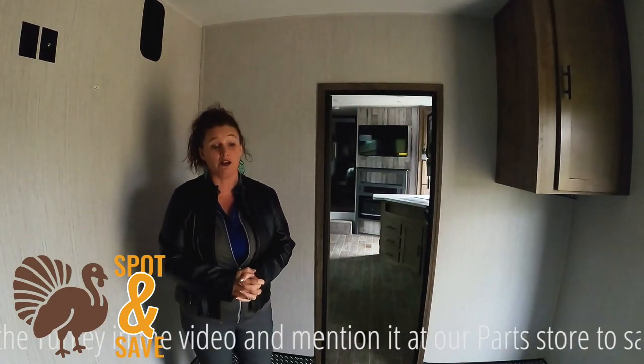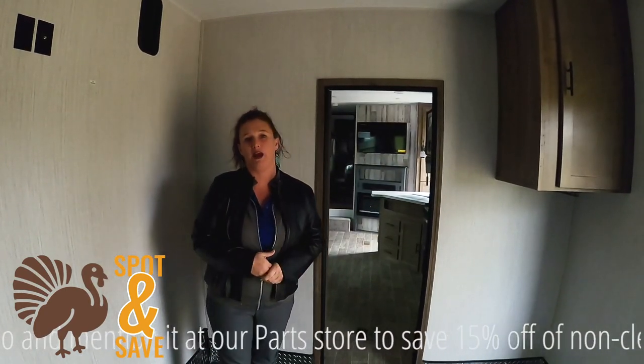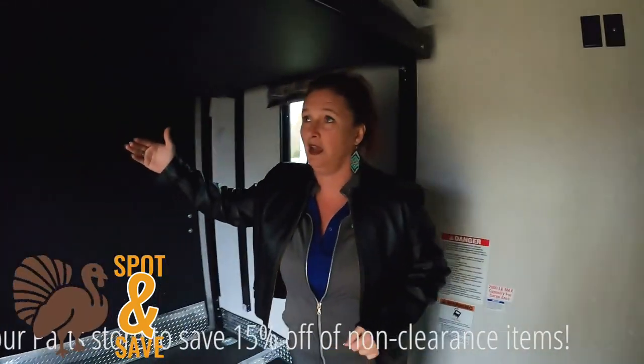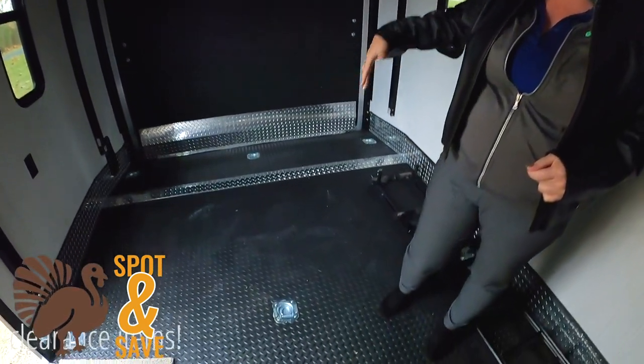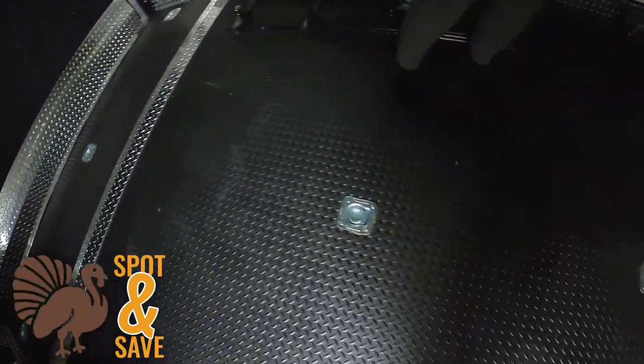We have a fifth wheel toy hauler with a huge garage out here. Something I like to point out here in this garage — we do have two queen size beds here, and then plenty of space for your toys down here. So you went camping for the weekend, it's Thanksgiving, you've been riding four wheelers, you've set them out, ready to go in for the night.